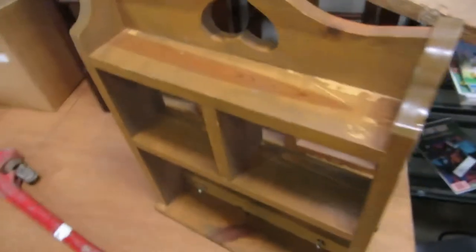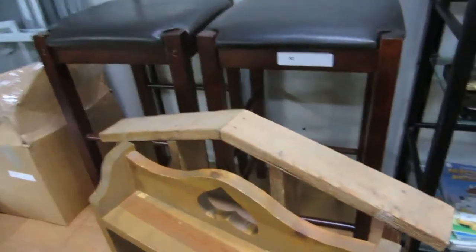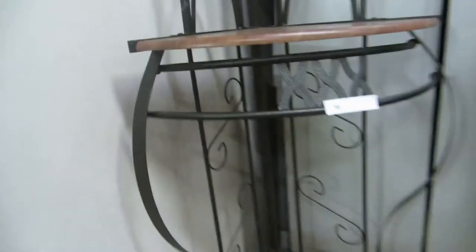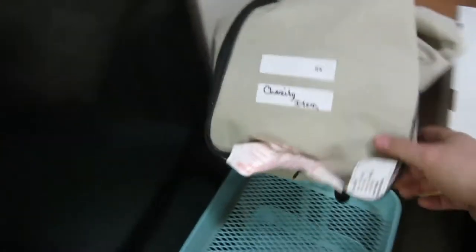We've got some knickknack shelves, some nice stools — great for a breakfast nook. We've got a whole box of screens and a box of 5,000 cards, looks like football cards. We've got a nice corner shelf for a bathroom — it's kind of metal, possibly laminate wood — and a nice little golf carrying case or something.